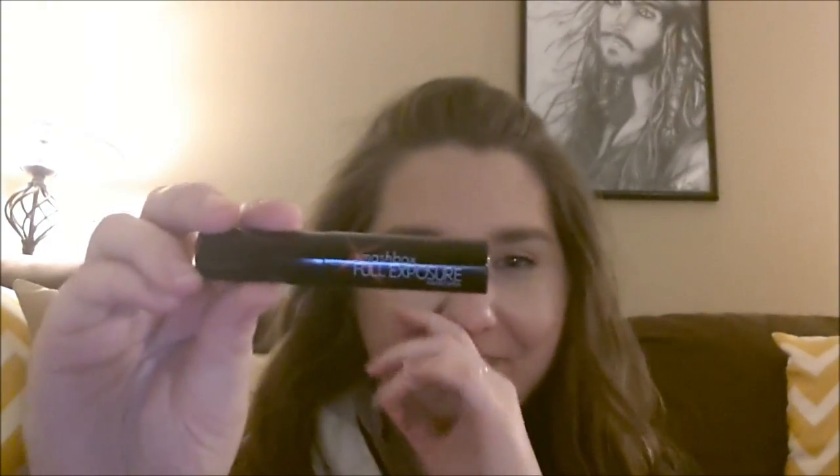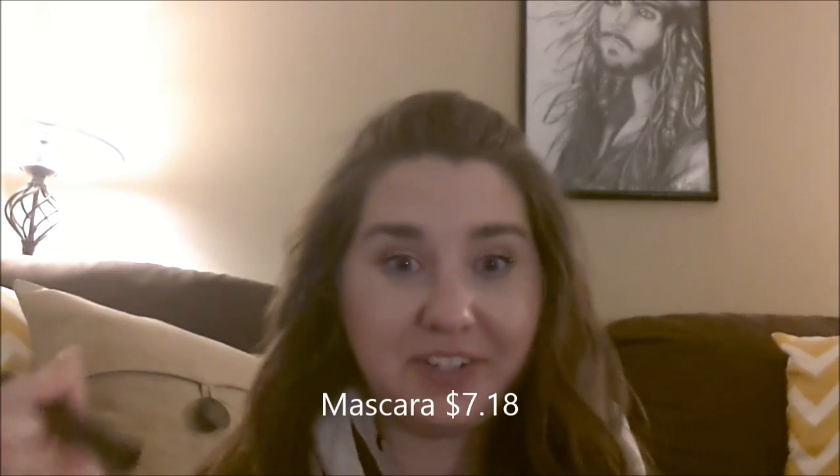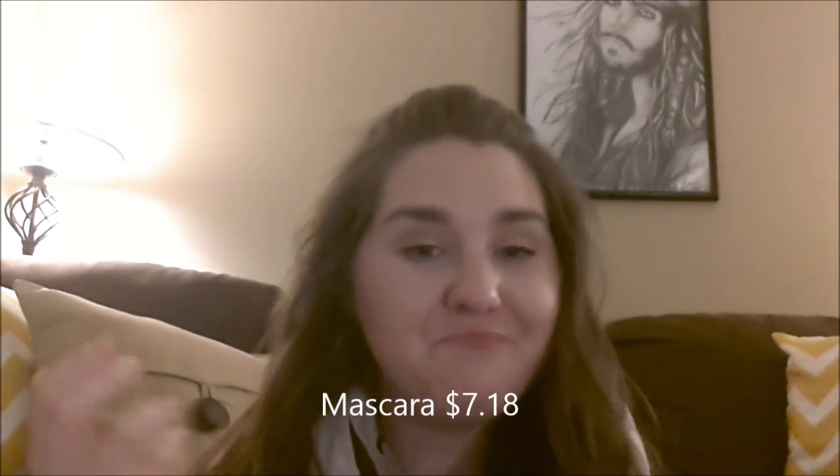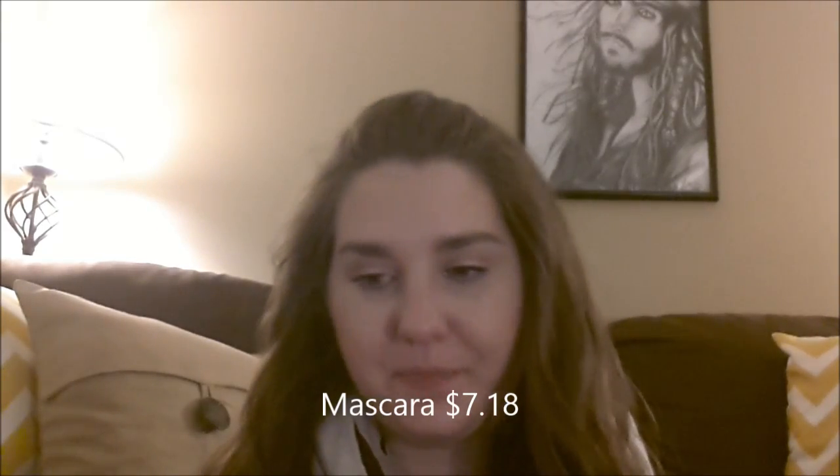Oh, awesome — I absolutely love this mascara. It's the Smashbox Full Exposure mascara. This is the mini sample. I absolutely love this mascara; it was in my January favorites, so I'm pretty thrilled that this is in my box. The full size is worth $19.50, and the Ruby Wing full size is $10.